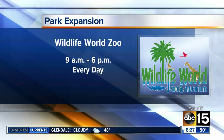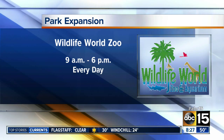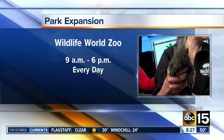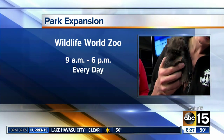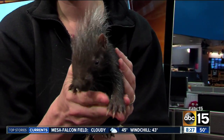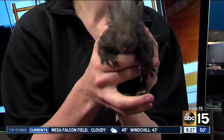Get out there, check it out. They're open from 9 to 6 every single day. Christy, what a great time — we appreciate it. We've got more of your top stories coming up in just a couple minutes on ABC 15 mornings. Christy and Acapulco, thank you very much.